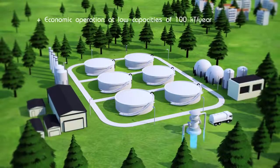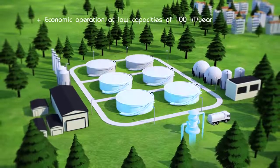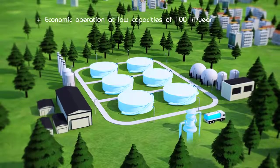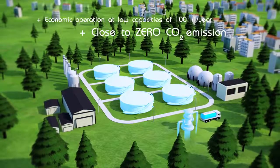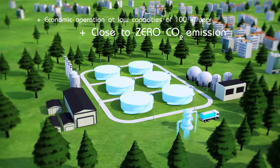By proposing an economic operation at low capacities of 100 kilotons per year, Uckmul will allow the local exploitation of small gas reserves currently unexploited. Moreover, such an innovative route offers a close to zero CO2 emission process, thanks to the recycling of by-products at every stage and the avoidance of natural gas transportation over long distances.